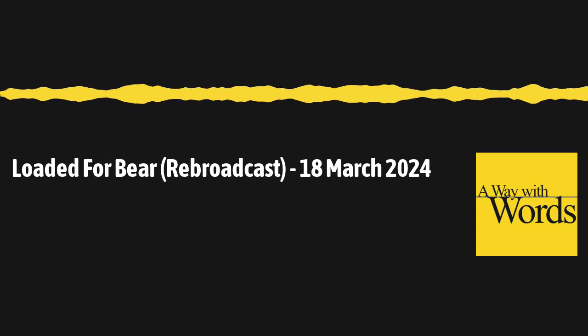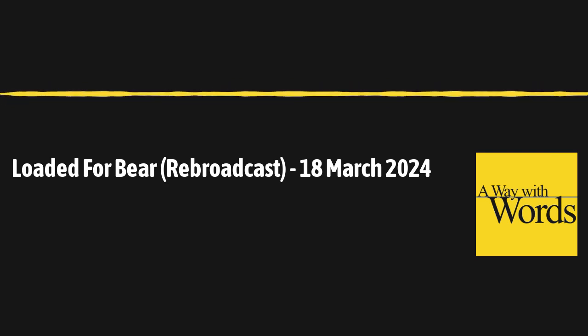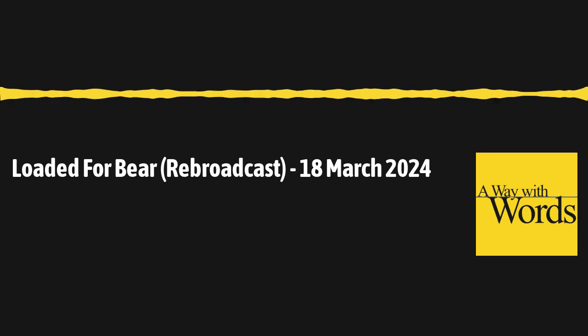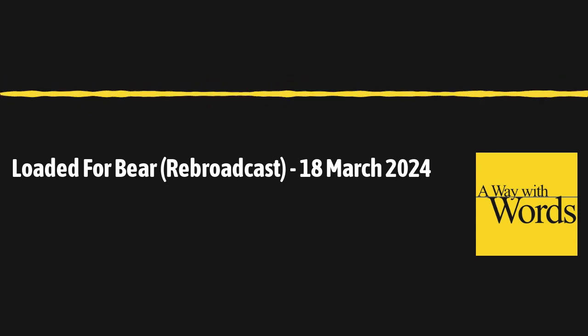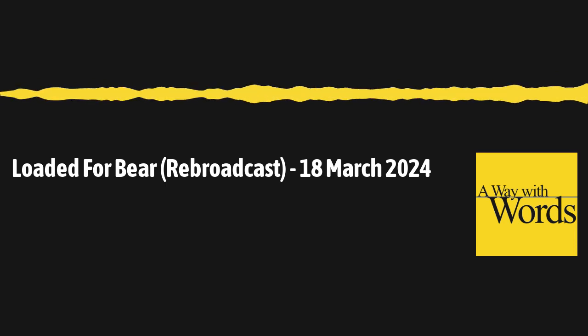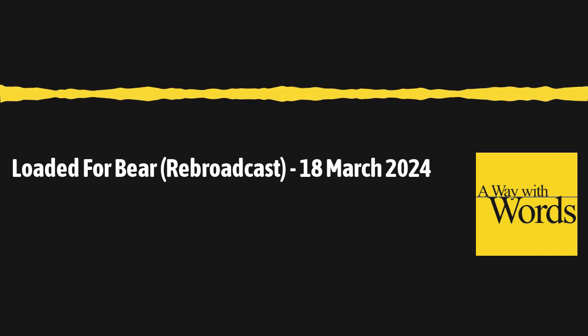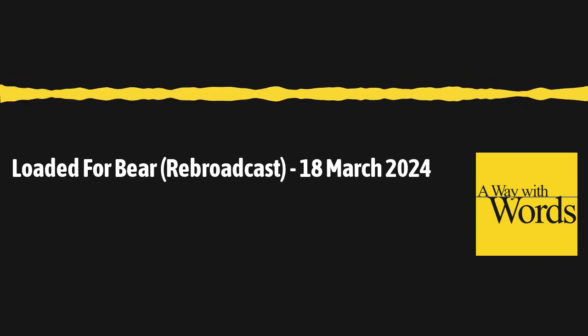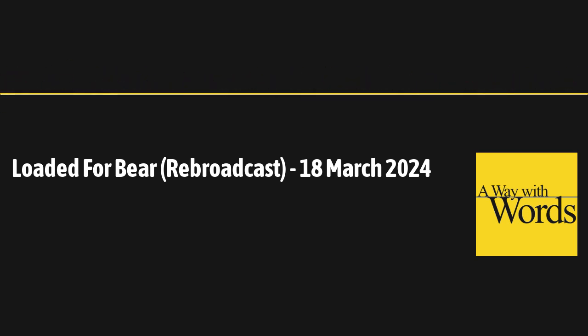We're still hearing from those of you who have written pangrams — sentences that use every single letter of the alphabet, and the shorter the better. We heard from David Drael here in California, who wrote: 'How skillfully my acupuncturist jabs a needle into quivering flesh, exacting a zing.' That's just 13 words and 72 letters. I was listening for the Z — and there it was at the end, along with the X and Q. Call us at 877-929-9673 or email us your pangrams at words at waywardradio.org.